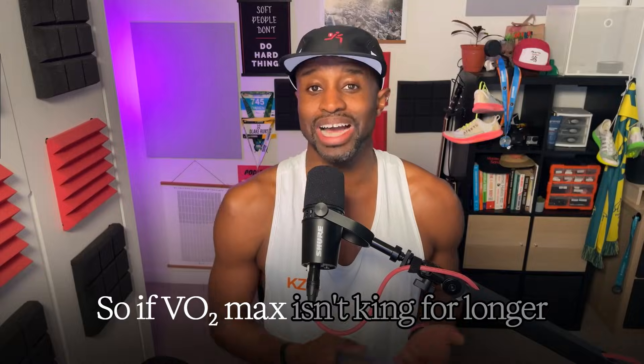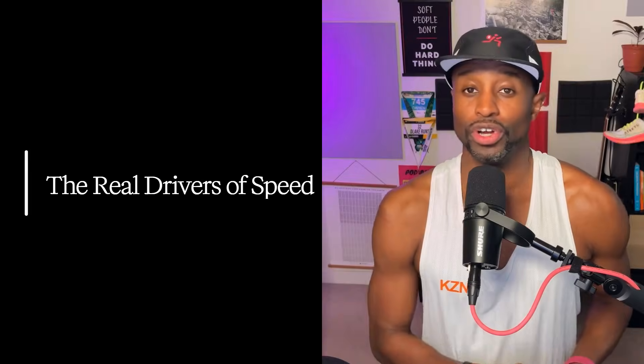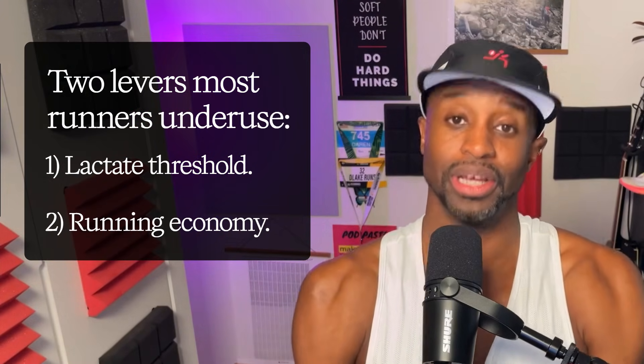So VO2 max isn't king for longer stuff — what should you focus on instead? The real drivers of speed. There are two levers runners underuse: lactate threshold and running economy. Lactate threshold is the fastest pace you can hold before the wheels start wobbling — whatever you can hold for a 45- to 60-minute all-out run. For half and full marathons, it's your money metric and exactly where you want to train well.